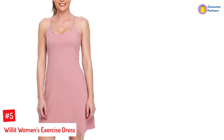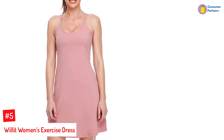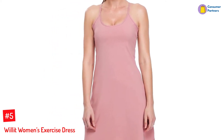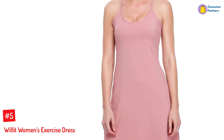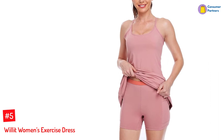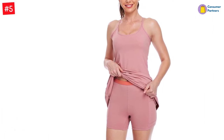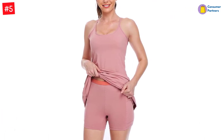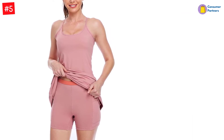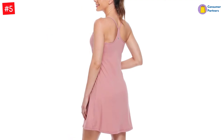Number 5: Will It Women's Exercise Dress. Featuring ultra-dry fabric, the dress feels light on the skin with its breathable, stretchable, and moisture-wicking design. It comes with removable pads that allow you to customize the coverage. This dress also features adequately-sized liner shorts that offer sufficient coverage to help you focus on your game. The hidden pockets are a perk as you can store your keys, phone, and cards.